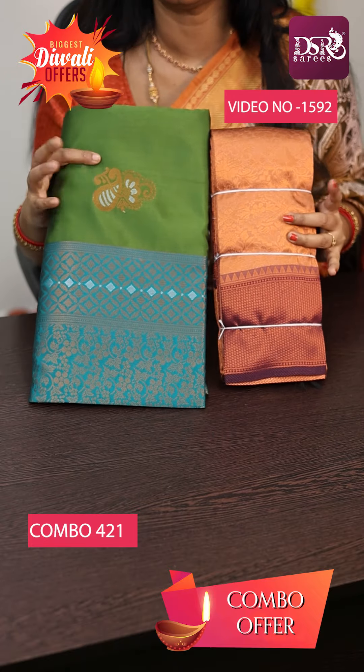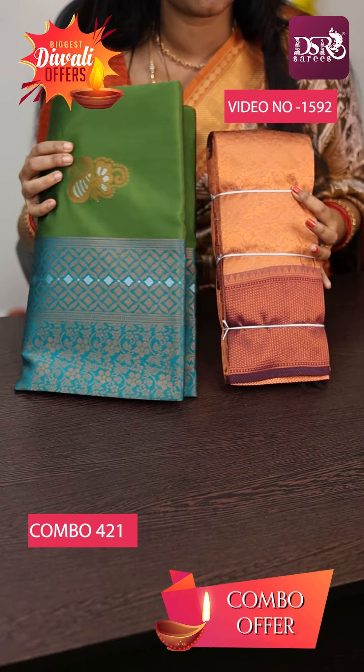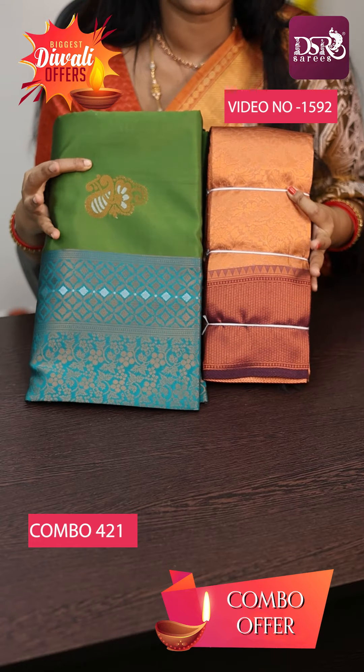Wow! Superman — one Copper Bridal and Borderless Double Tone Zari Butta Saree at just 1500 plus shipping.